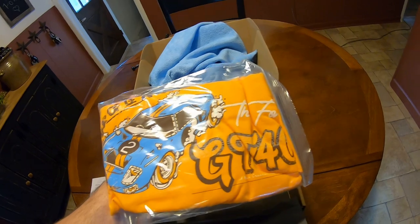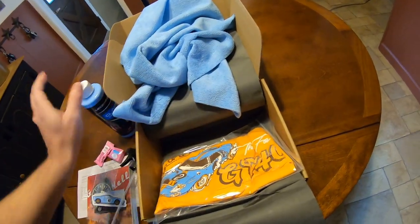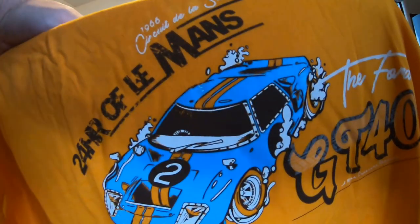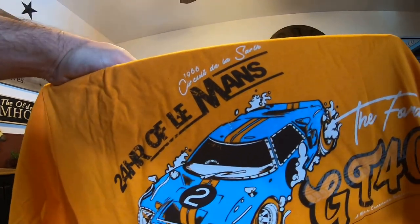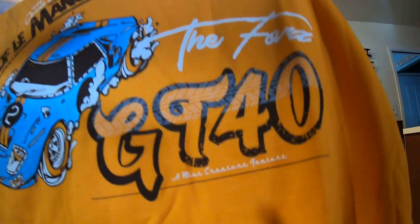Let's open this up. I like that they put it in a bag too, so in case it leaks it doesn't get on your shirt. Alright, check that out — 24 Hours of Le Mans GT40, it's got a tire track going through it. Man, this is a nice shirt!